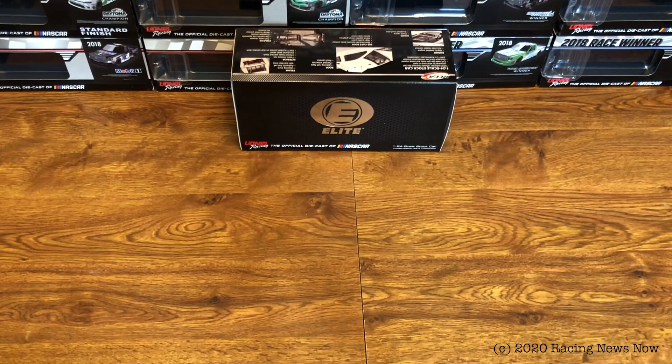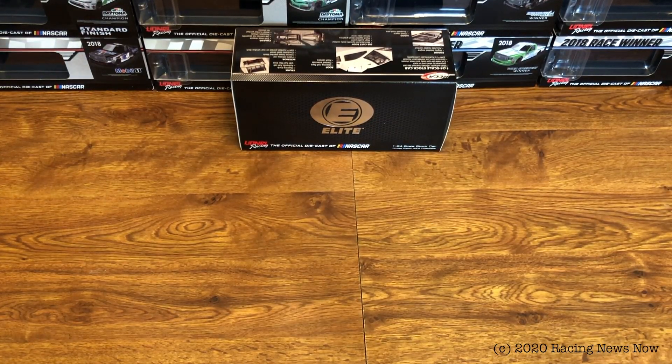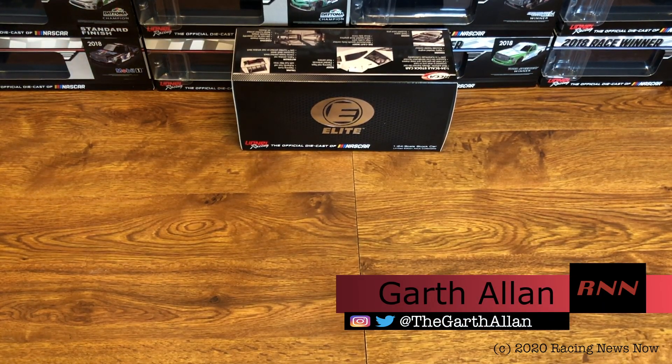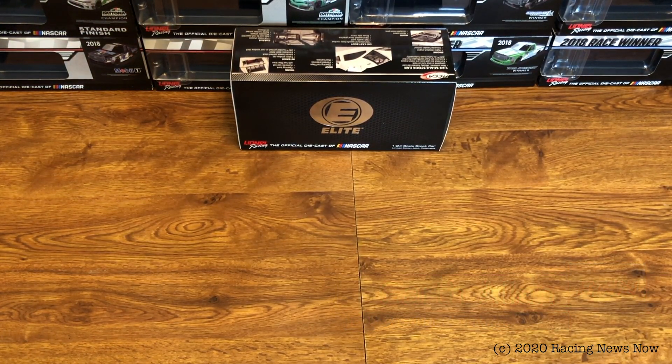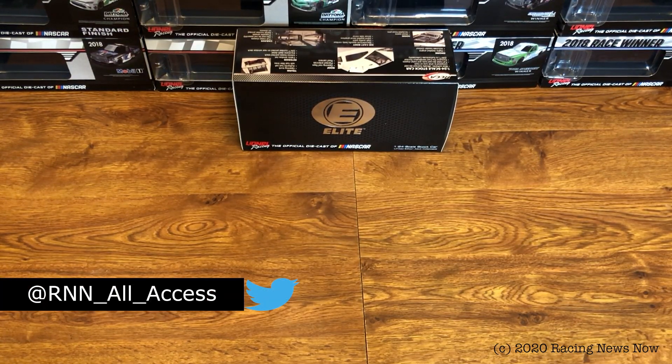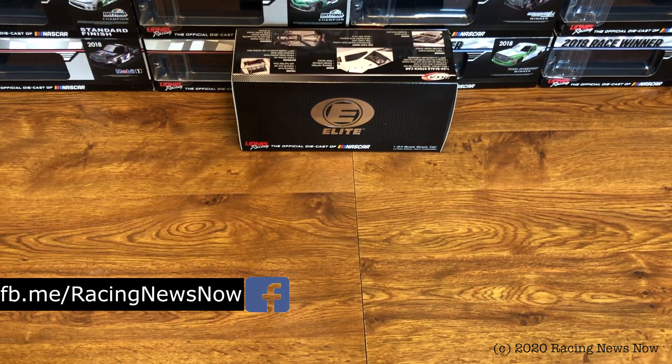Hello and welcome into this week's RNN DieCast Review right here on Racing News Now. I'm your host Garth Allen. Thank you once again for joining me today. If this is your first time catching a Racing News Now video, consider going down below to hit that subscribe button and ring the bell for notifications so you don't miss a thing going forward from RNN.